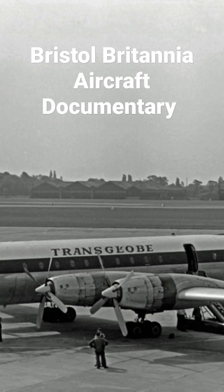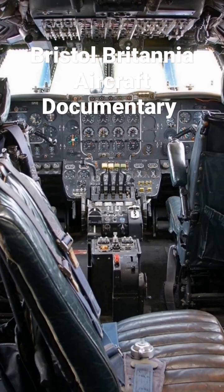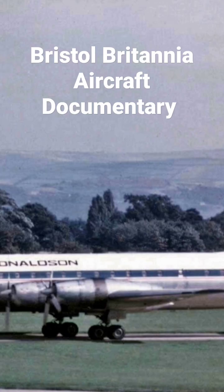The Bristol Type 175 Britannia is a retired British medium to long range airliner built by the Bristol Aeroplane Company in 1952 to fly across the Commonwealth.